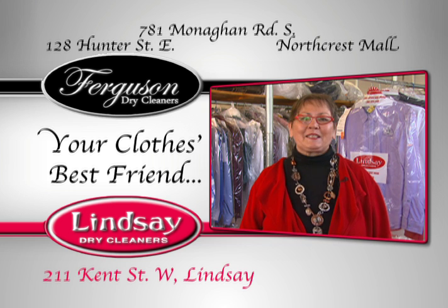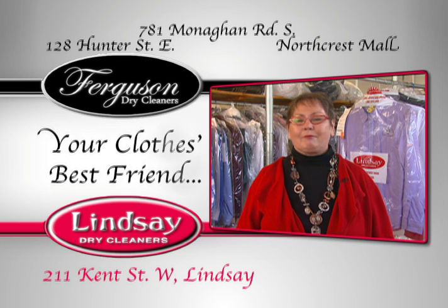Remember, for more tips and great customer service, come to Ferguson's and Lindsay Dry Cleaners — your clothes' best friend.